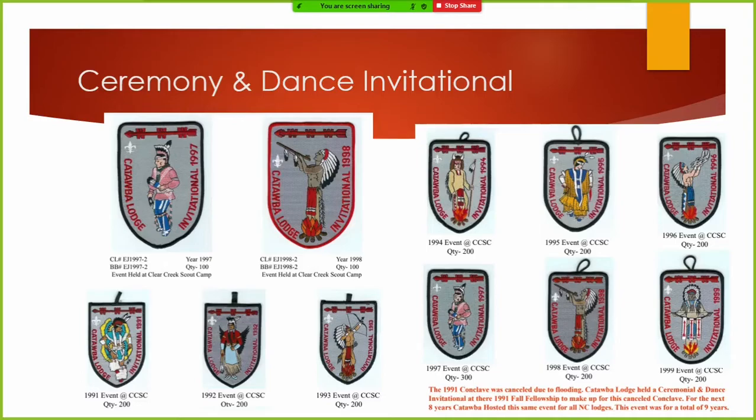For you guys old enough, who remembers the great rain clave of '91, when we thought the whole camp at Croatan was going to flood away — they sent us home early because of the floods. It was horrible. Everybody was upset they didn't get a chance to compete. So our lodge came up with the Catawba Invitational that ran for 10 years, every fall out at our camp. All the North Carolina lodges were invited to come and participate in this ceremony and dance invitational. We alternated each year between a dancer or a ceremonious in our patches. Then we got switched back to the Dixie, so we did away with it.